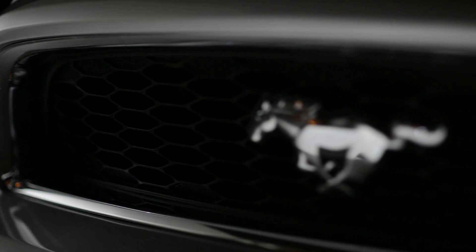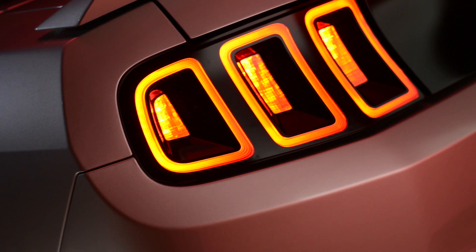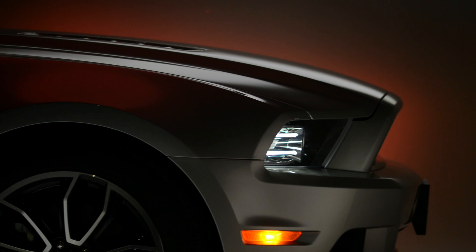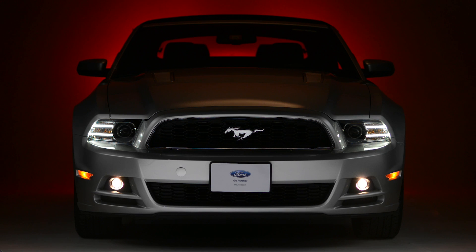The idea behind this project was that we were planning to shoot a specific video for the Divider. At that time we had a number of projects with Ford Motor Company, so luckily we managed to get hold of one of the Mustangs. The Mustang is a beautiful car — it has a very aggressive look. I've been observing this vehicle for a very long time.